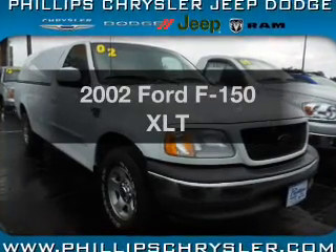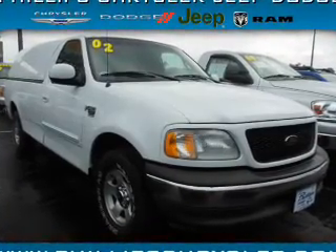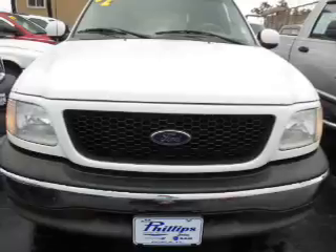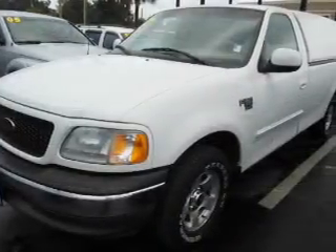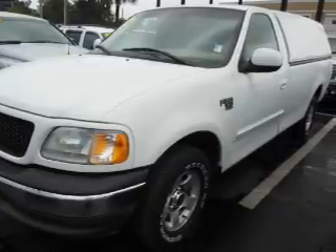Presenting the 2002 Ford F-150. Everything you need under one roof with this great vehicle. With a powerful 8-cylinder engine, the powertrain includes rear wheel drive connected to a smooth shifting transmission.